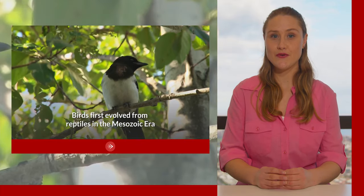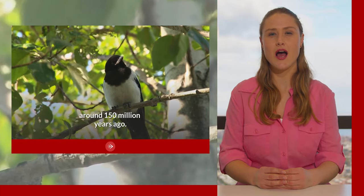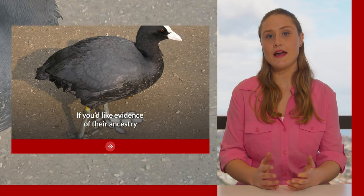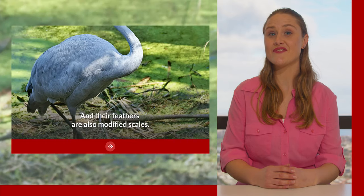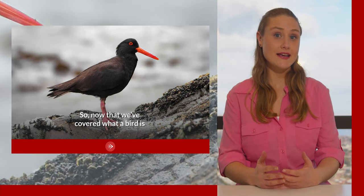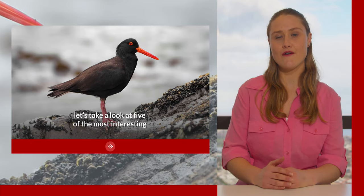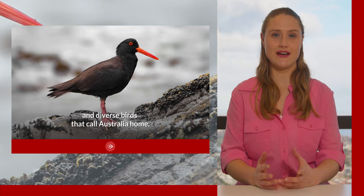Birds first evolved from reptiles in the Mesozoic era around 150 million years ago. If you'd like evidence of their ancestry, just look at their scaly legs — their feathers are also modified scales. So now that we've covered what a bird is and where they come from, let's take a look at five of the most interesting and diverse birds that call Australia home.